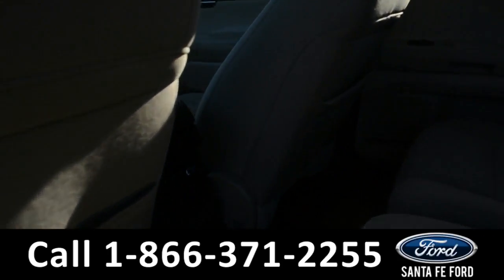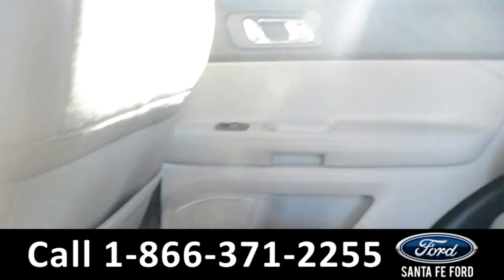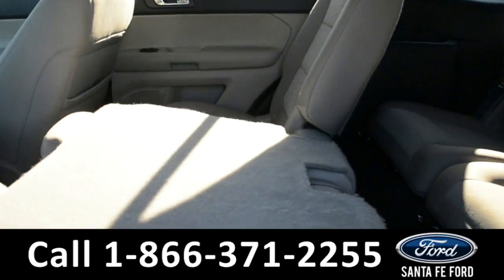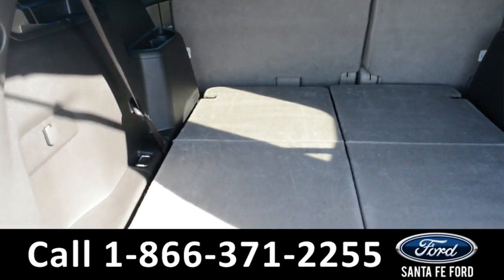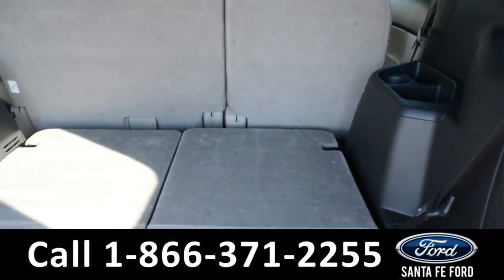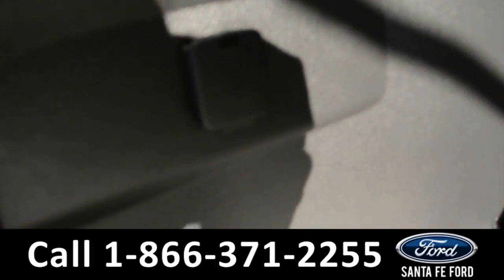Here's a quick look into the back row. There are rear climate controls with a 12-volt plug-in. These seats do fold down, giving you access to third-row seating. In the trunk, those rear seats do lay down flat, giving you access to additional storage space, and there is a 12-volt plug-in as well.